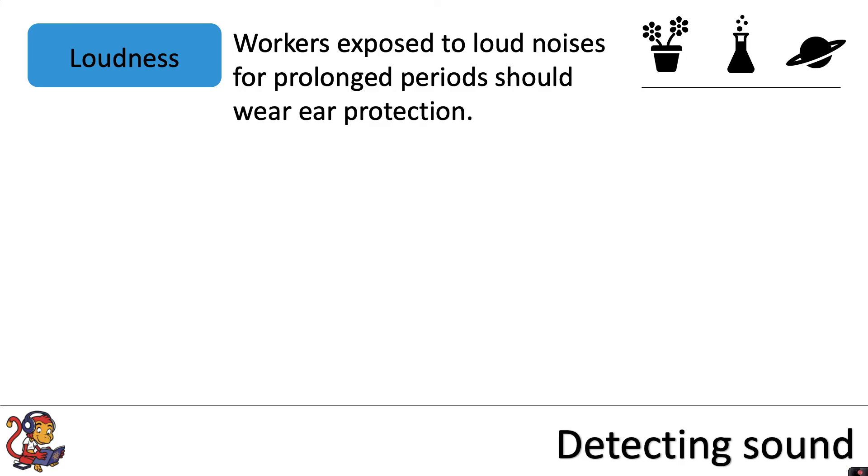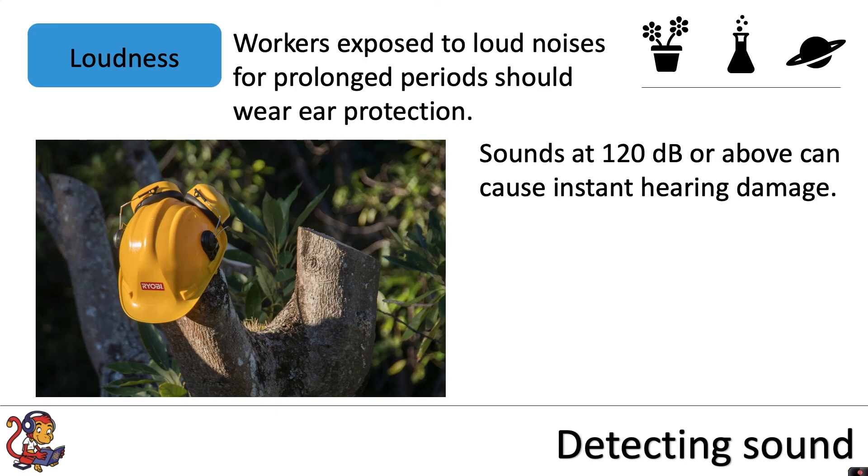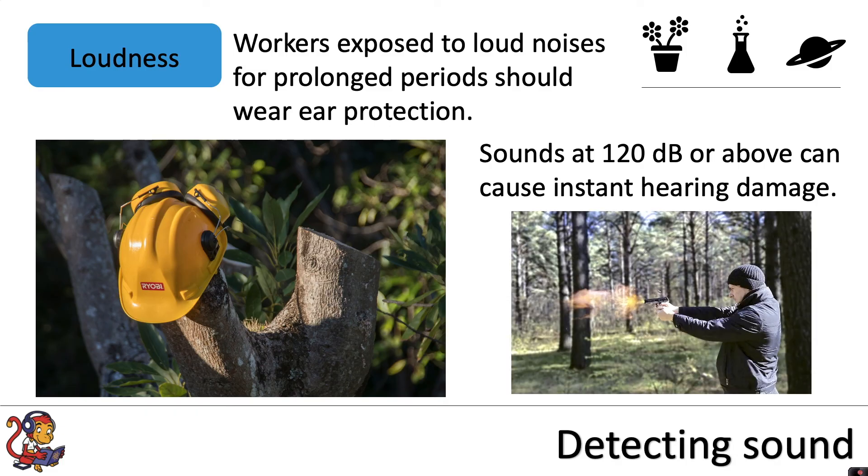Workers exposed to loud noises for prolonged periods should wear ear protection. Sounds at 120 decibels or above can cause instant hearing damage — for example, loud bangs and explosions can cause instant damage.